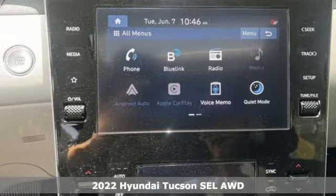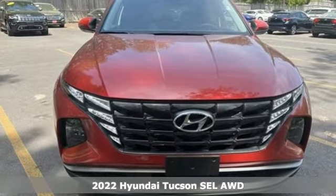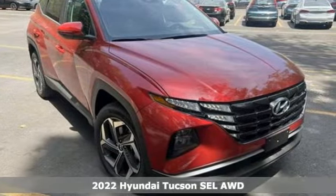It's a new 2022 Hyundai Tucson. Hyundai's attention to detail means a better driving experience for you. It comes with great features you'll love.